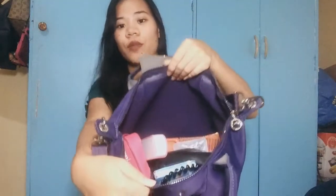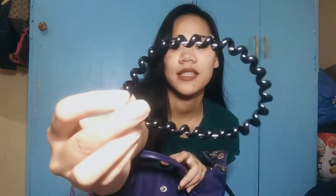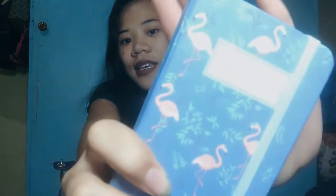Buksan na natin. Eto yung nasa loob — may maliit na side pocket dito. And eto yung laman: I have this tie para sa buhok, and I have my notebook. This is a dream journal — dito ko sinusulat yung mga thoughts ko minsan.